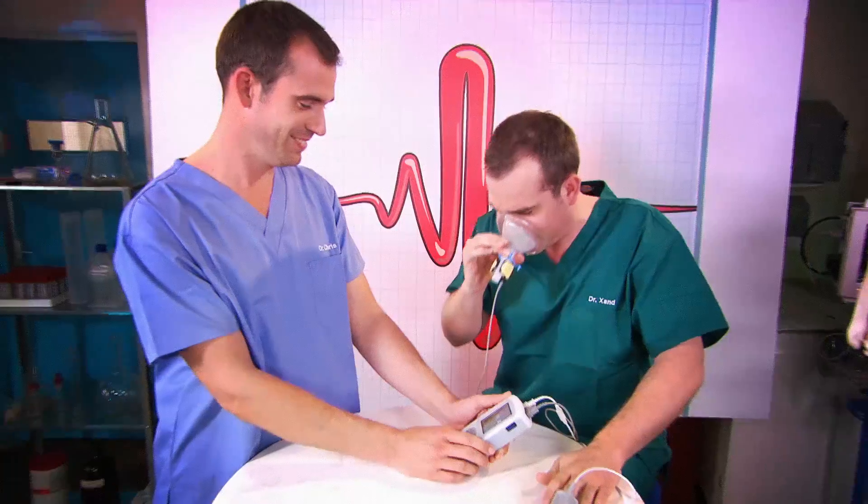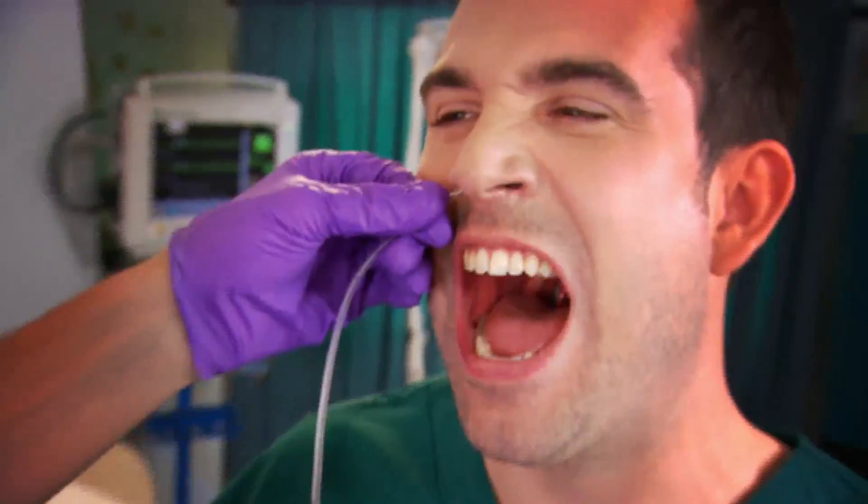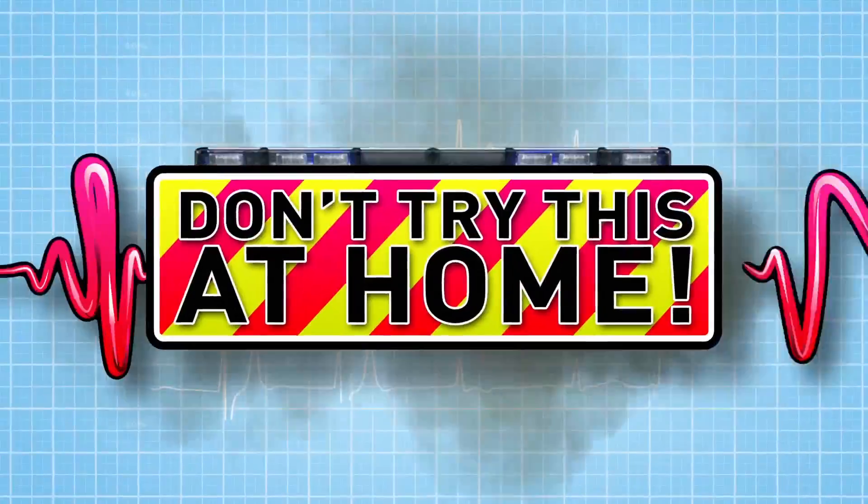Now we're heading to our lab where we're gonna put our bodies to the test to show you how your body works. Just don't try anything you see here at home.